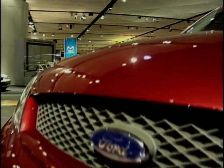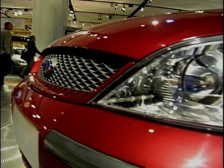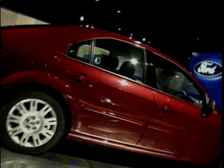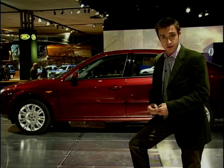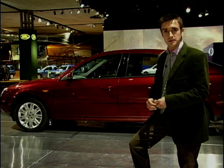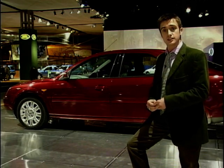Every line, every intersection of lines, every detail, every little point on the car doubtless was the result of millions of pounds of spending and is extremely important to Ford. So it's going to be very interesting to see what happens and how it's received. The end result looks something perhaps more like a VW Passat than the old Ford Mondeo. But that's just how it looks.